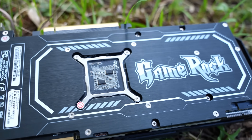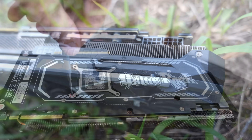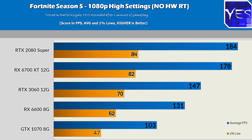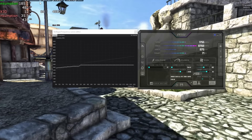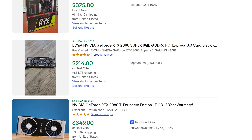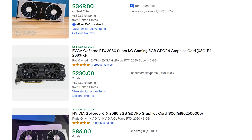Coming in at number two is the RTX 2080 or RTX 2080 Super 8GB — I do prefer the Super, being relatively newer with better performance. This card makes it quite high on the list, with a big caveat: if you're reselling the PC, people actually prefer the RTX 3060 12GB so much that you can get more money for a PC with an RTX 3060 in it over an RTX 2080 Super, even if everything else is identical — even though the 2080 Super outperforms the 3060 significantly in games.